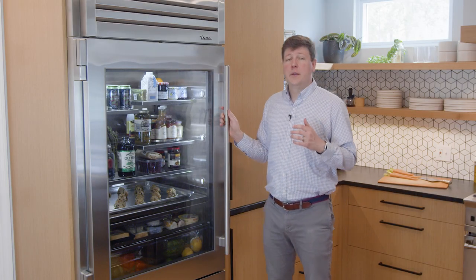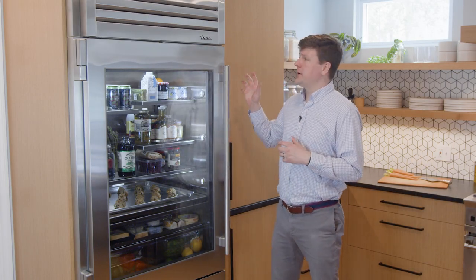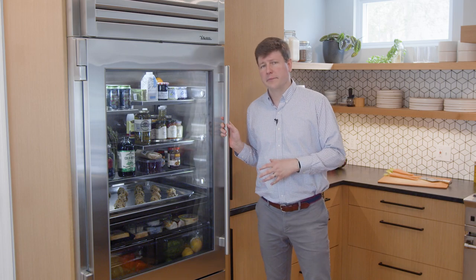Thanks for taking the time to learn more about our built-in 36-inch refrigerator with bottom freezer. This full-size refrigerator gives high-end residential kitchens the look, workspace, and performance of the best professional kitchens in the world.